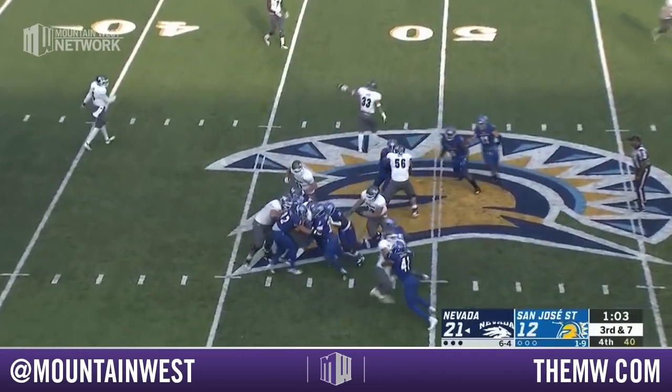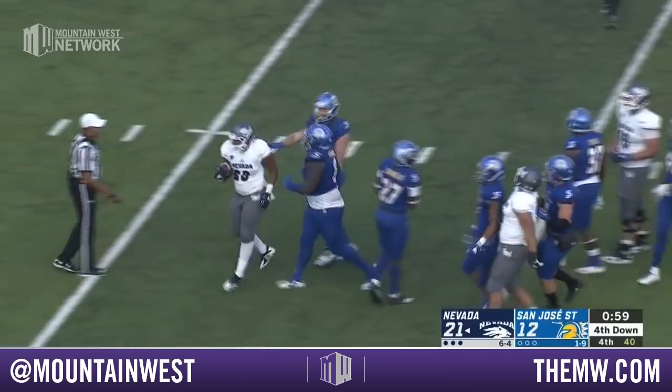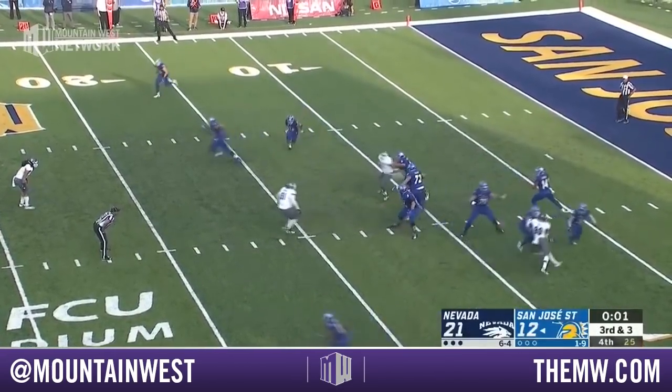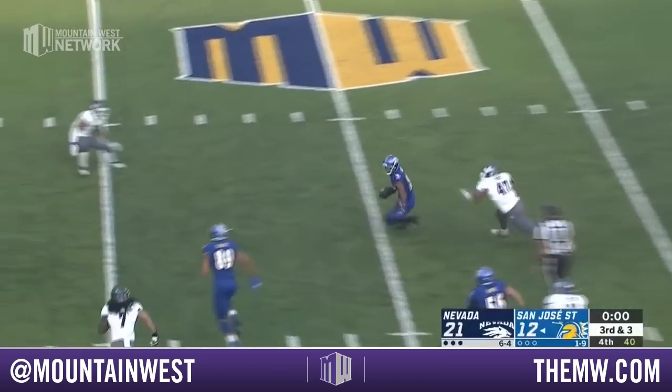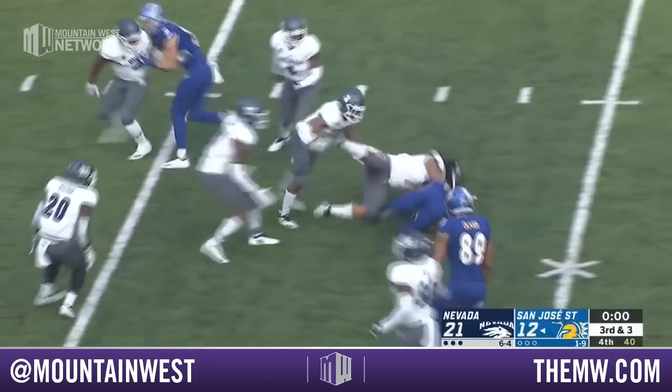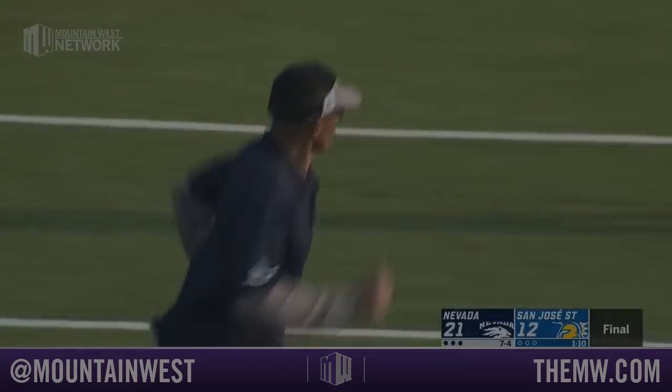Ganji will hand it off to Moore. Straight ahead into the pile. And fourth down coming up as we're under a minute to go. Coach Norville on his season. Trey Walker across the 35 — that's going to do it. And it's a final here from San Jose.